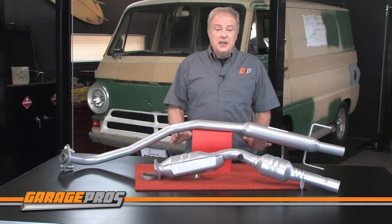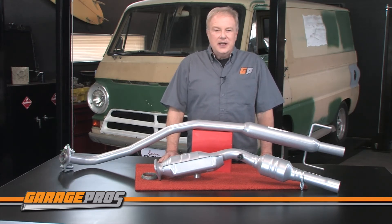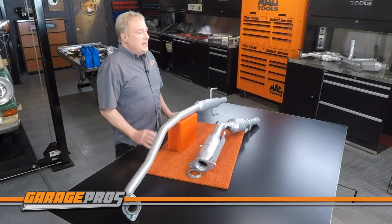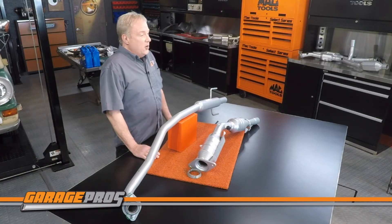If we're talking about catalytic converters, we're talking about the environment. We all want to control the harmful elements that your car emits and help your car run cleaner. That's why this Evan Fisher catalytic converter is manufactured to be OBD2 and EPA compliant.